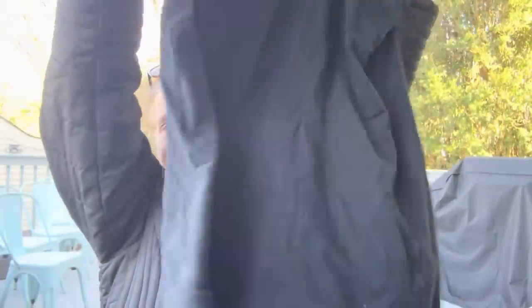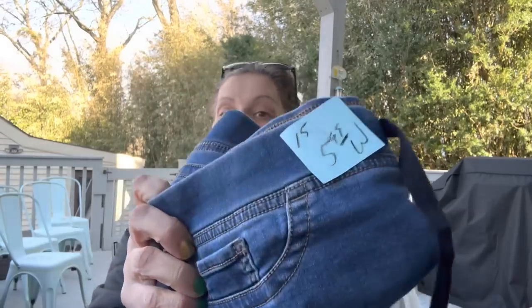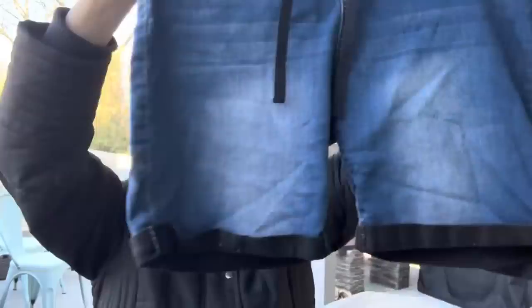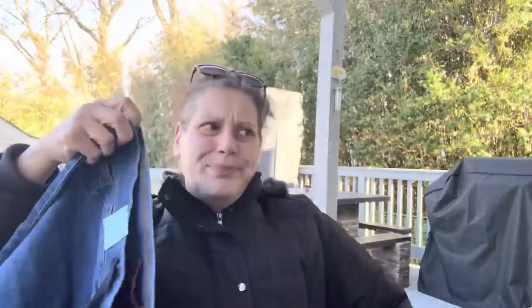Then these shorts were half price at $5.50, and another black tank top — this was $2.50 and it's Torrid. I also got a pair of stretchy almost pajama-jean type shorts for myself — half price at $3.00.